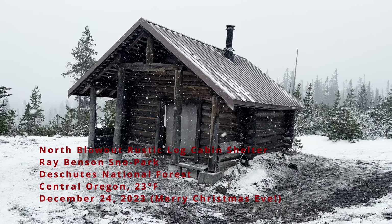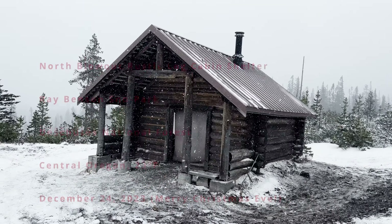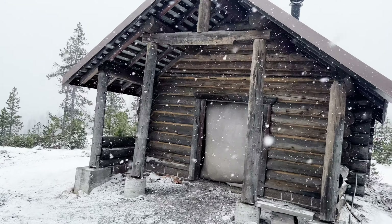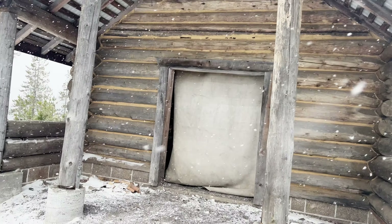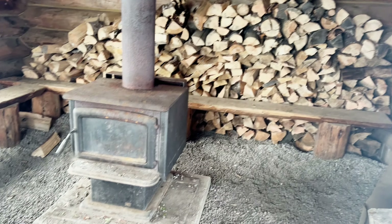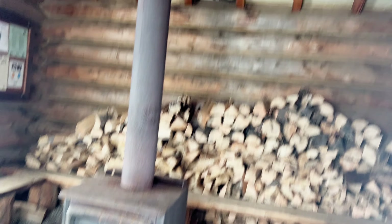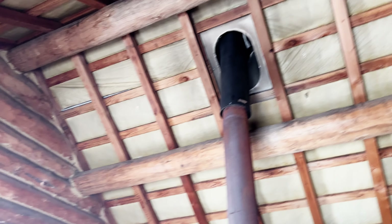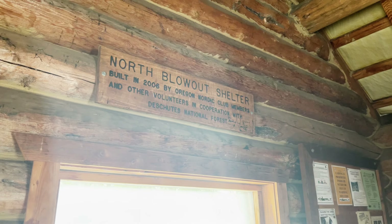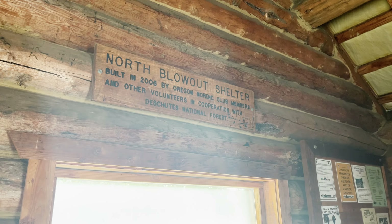We're here at North Blowout Shelter at Ray Benson Snow Park, Central Oregon — and we made it. Got some heavy thick snow coming down. Let's go take a look inside. Classic A-frame log cabin design. Got what I like to call a classic Moleskine-style opening. Rustic style A-frame log cabin shelter — lots of pre-cut firewood, beautiful wood-burning fire stove. And look at this beautiful craftsmanship and construction — absolutely epic.